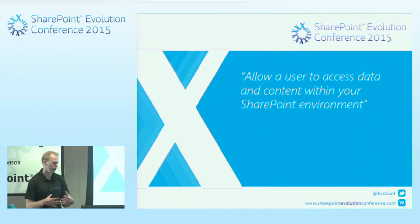I wanted to start off by defining what permissions were. I tried to get it down to a single sentence: allow a user access to data and content within your SharePoint environment — although it may not just be SharePoint, it could be anywhere within your organisation.